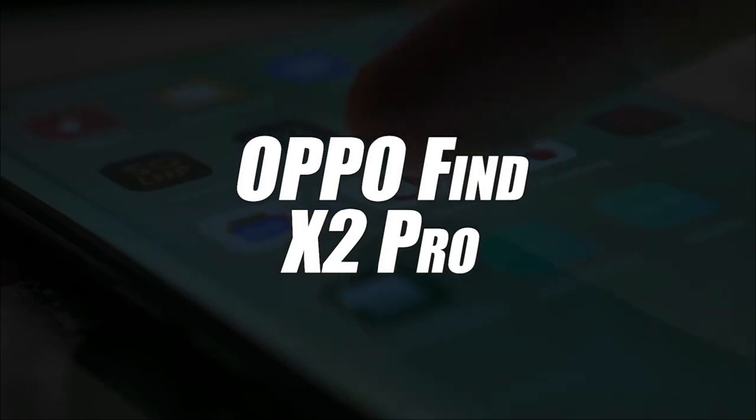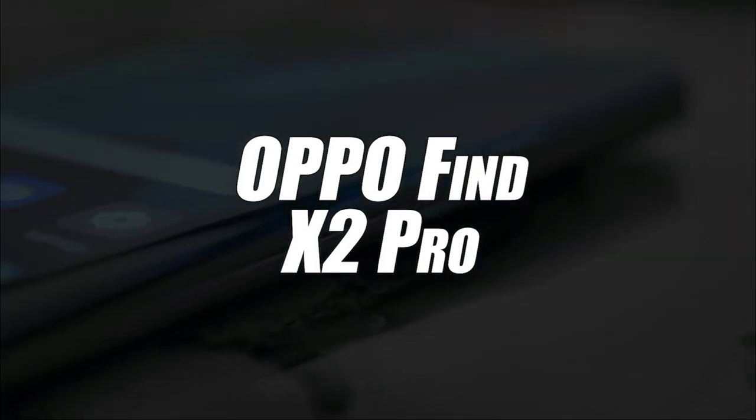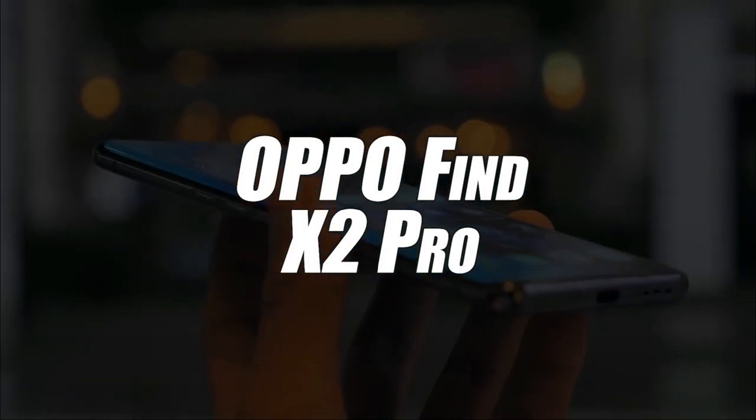Starting off our list in fourth place, we have selected the Android smartphone by Oppo, Model Find X2 Pro.